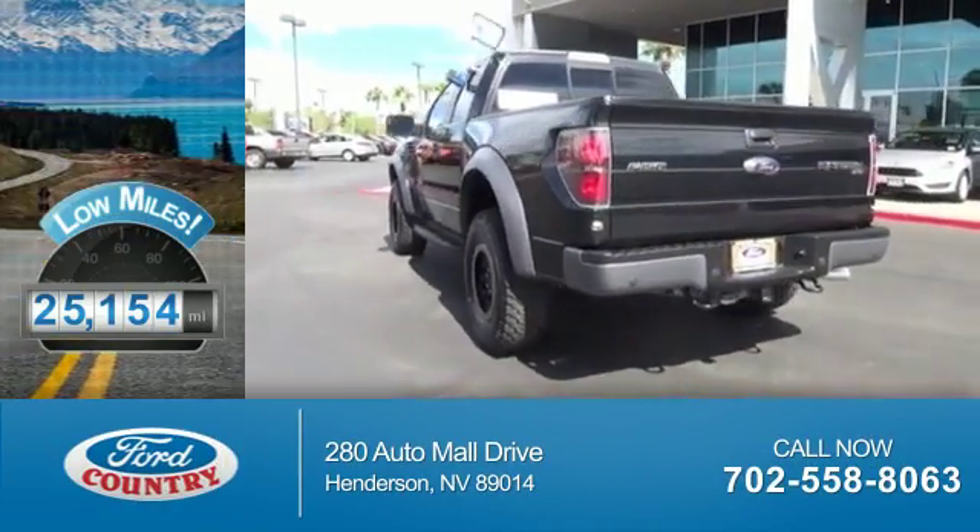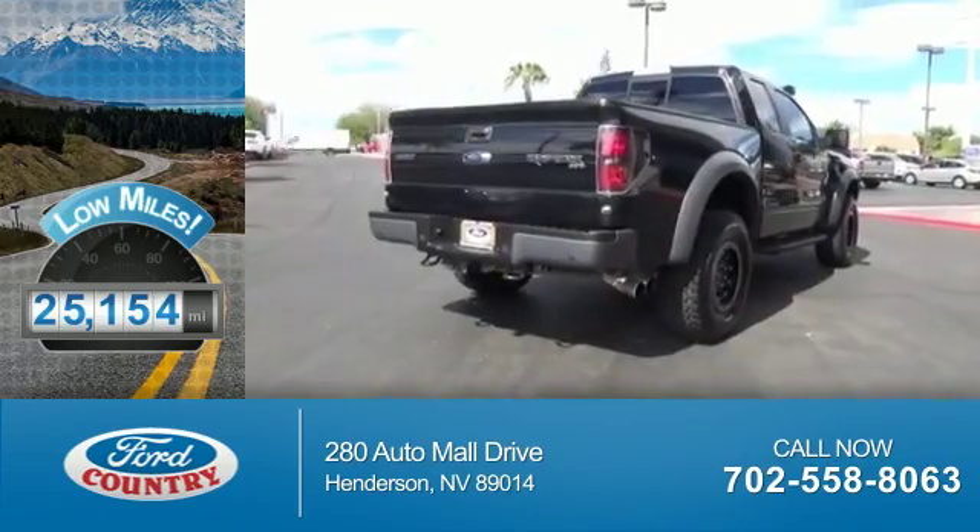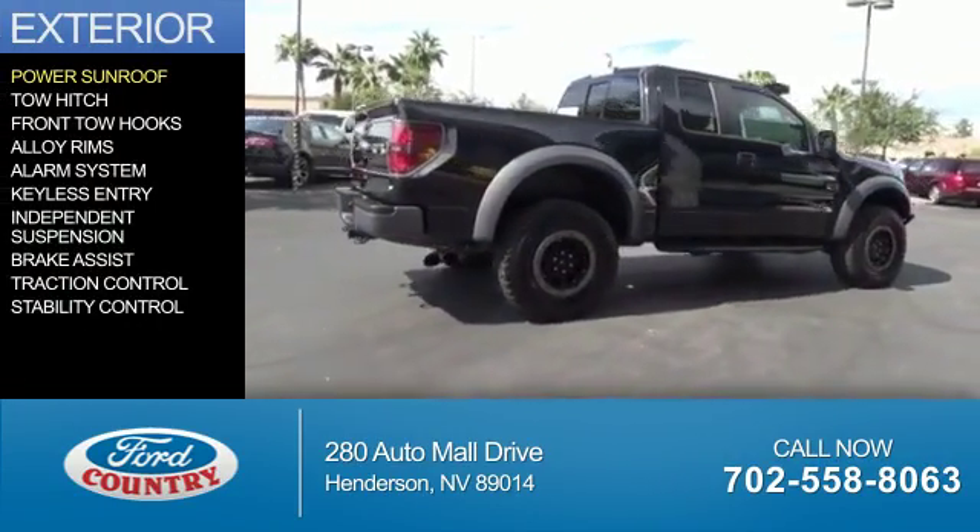With fewer than 30,000 miles, this vehicle has a long road ahead. The features include a power sunroof,